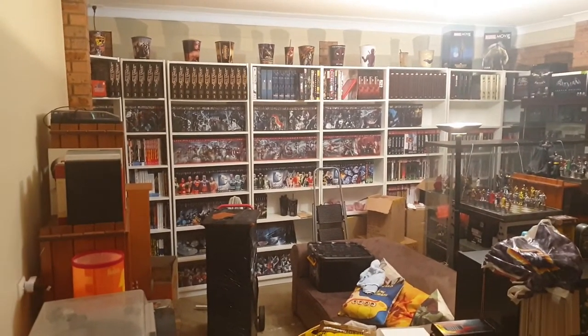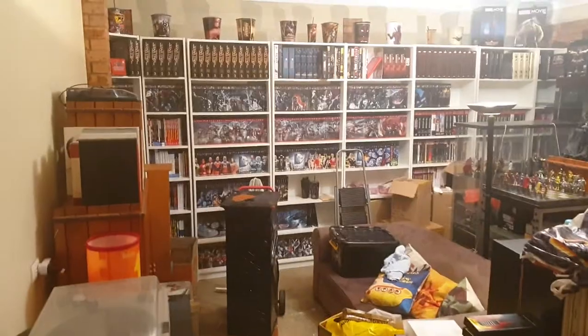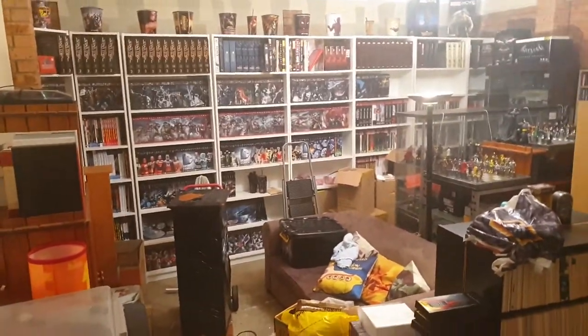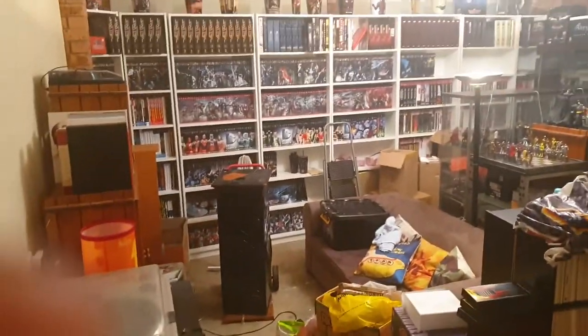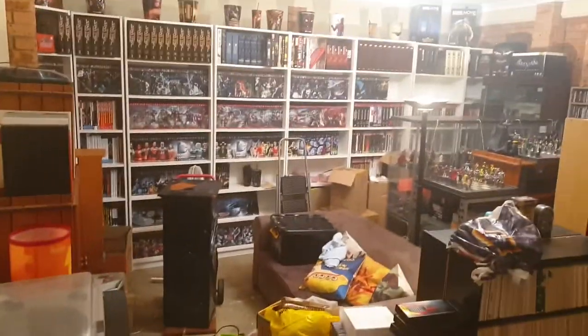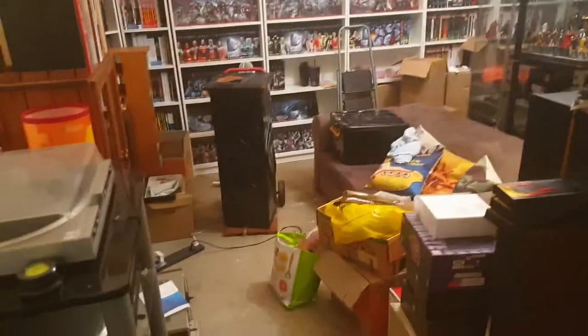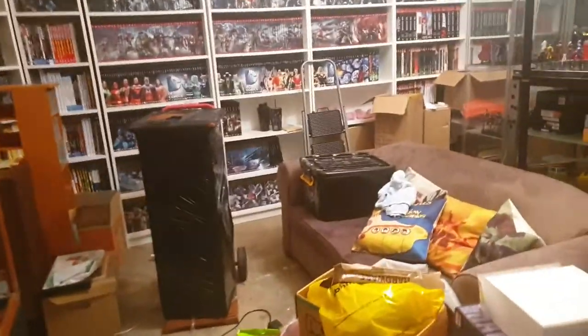Hi, it's Peter here from Sydney, Australia. I thought I would do a tour — it's been a while since I've done a video. I've been working on this room and as you can see it's coming along since the house move. Let's take a quick tour around what's going on here at the moment.